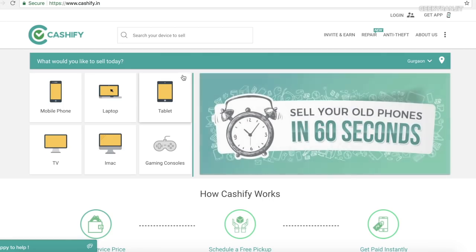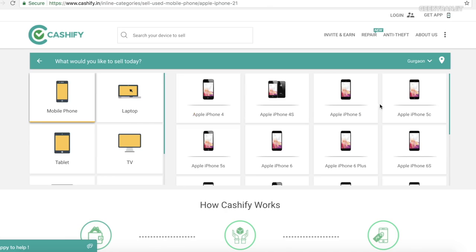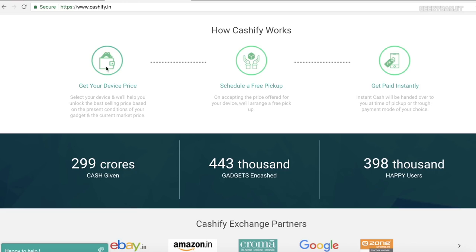Here is a word from the sponsor of this video, Cashify.in. If you're looking to buy this device or any other smartphone, sell your old mobile and laptops on Cashify.in to unlock the best market price. Check out Cashify.in to encash your phone in less than 60 seconds.